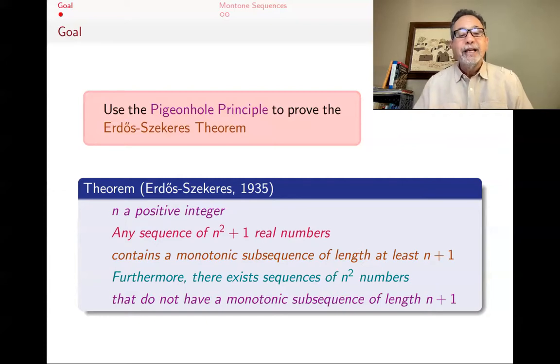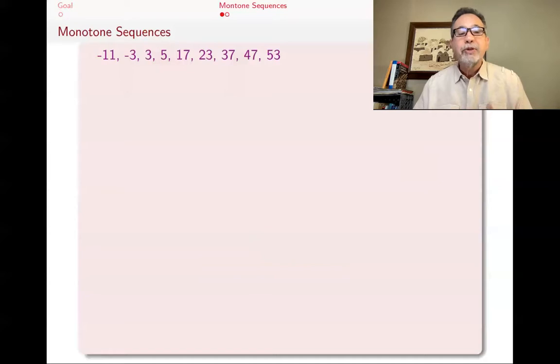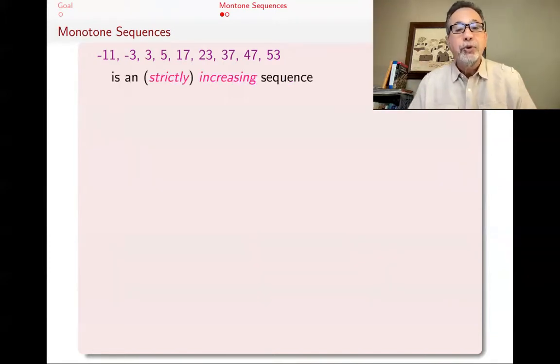Before we prove that, let's talk about what monotone subsequences mean. Here's a sequence of numbers: −11, −3, 3, 5, 17, 23, 37, 47, and 53. You notice that they are increasing — starting with a negative number and slowly going up. Such a sequence is called an increasing sequence, or if you want to emphasize this, a strictly increasing sequence: every term is bigger than the one before.